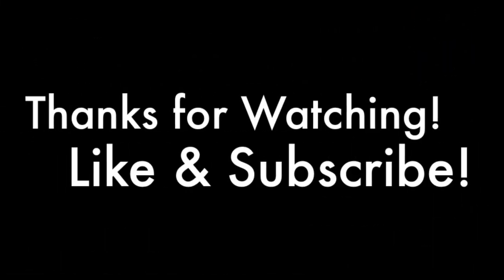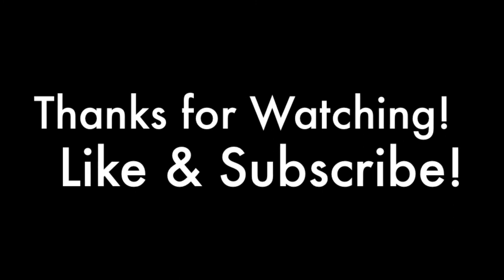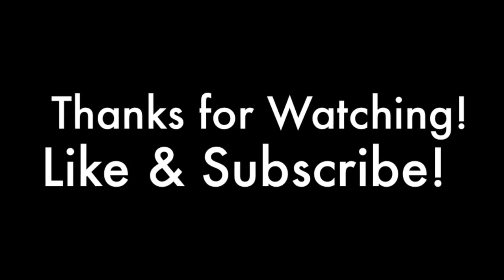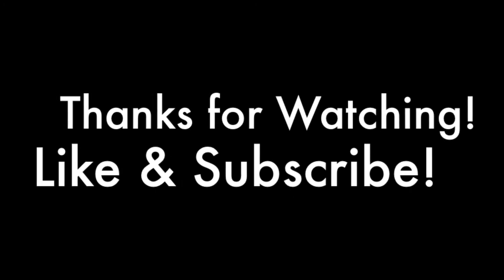And that's our look at the top three iPhone trade-in programs. Thanks for watching. If this video has been helpful to you, click the like button, check out our other videos on the channel, and do subscribe. Take care.